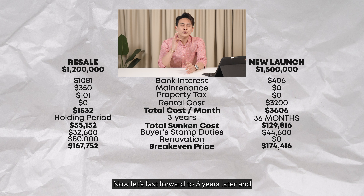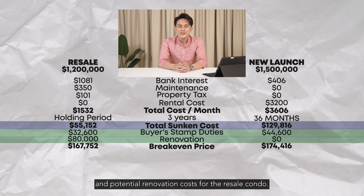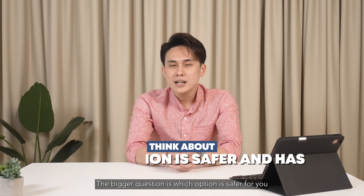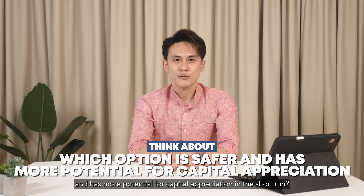Now let's fast forward to three years later — accounting for other costs such as buyer stamp duty and potential renovation costs for the resale condo — you will see that the difference between the two options in order for you to break even is a mere $6,664. The bigger question is which option is safer for you and has more potential for capital appreciation in the short run.